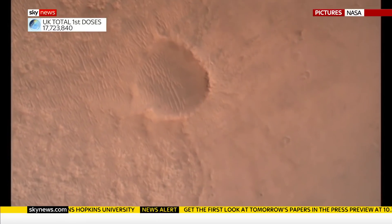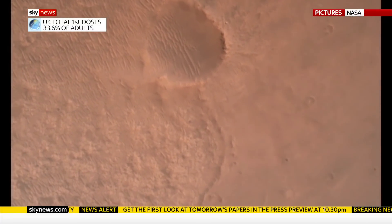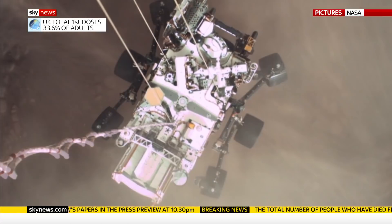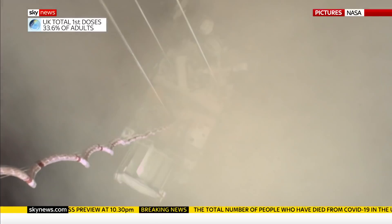Those in mission control describe the landing on this ancient planet as a rush of tension and drama. This historical feat brings us closer to its secrets. Ashna Harinag, Sky News.